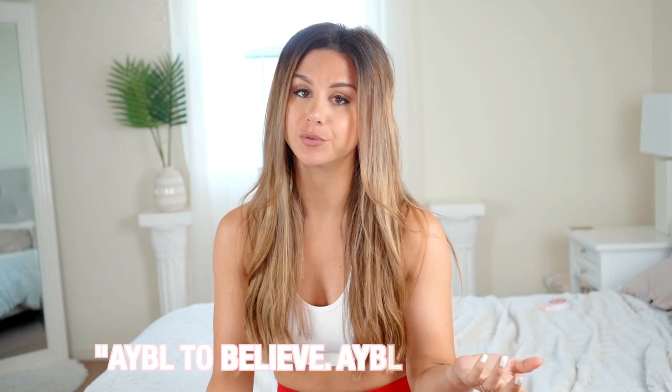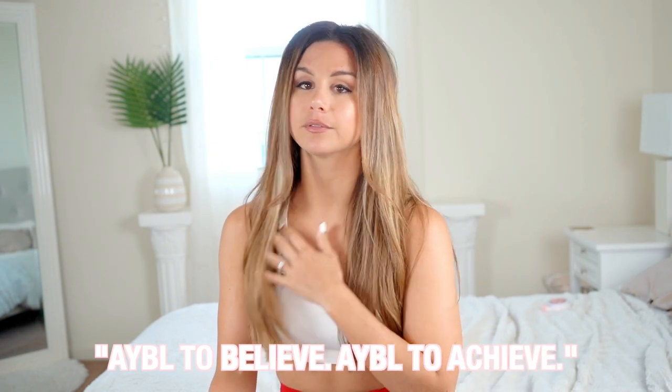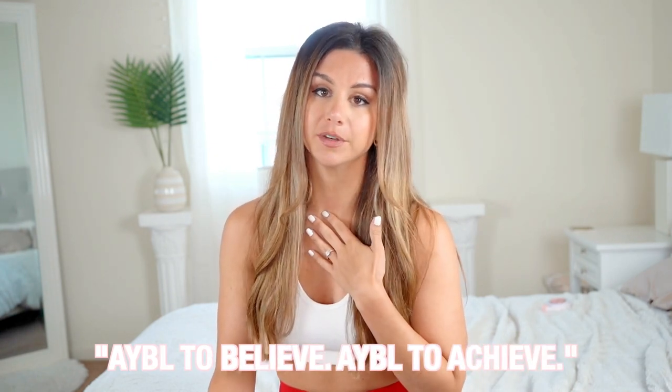Your girl is gonna get her hands on that yellow real soon, believe it. It's like a colorful rainbow up in here! If you have never heard of Able, I absolutely love what they stand for — their motto is 'Able to believe, able to achieve.' Definitely check them out because I will have everything linked down below — all their social media and directly to these outfits so you can take a closer look.